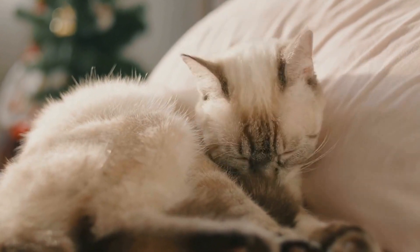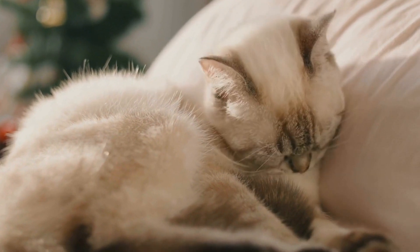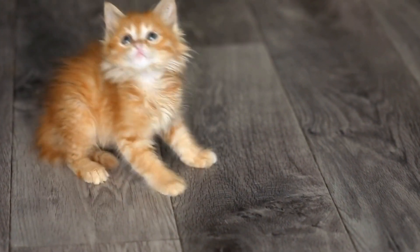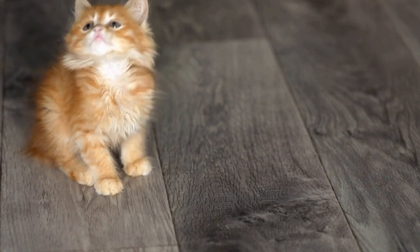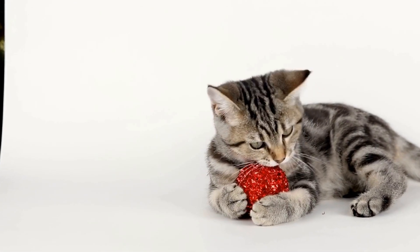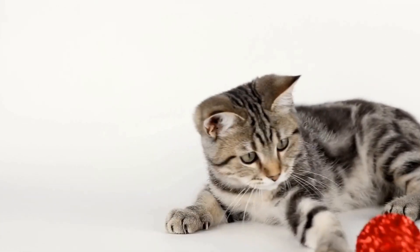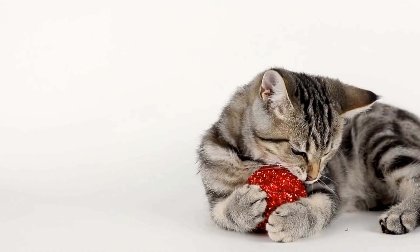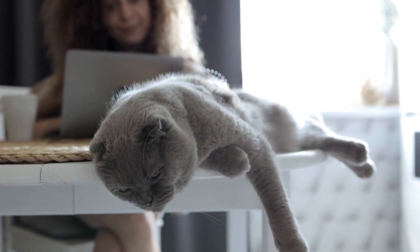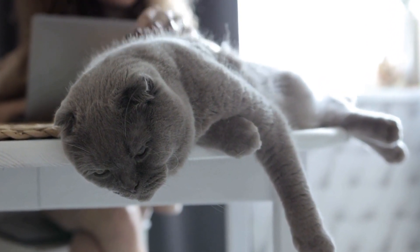Cats are known for many things, from their independent nature to their adorable purrs. One characteristic of these fascinating creatures that often goes unnoticed is their incredible sense of balance. Unlike humans who rely on their inner ear for balance, cats have a unique combination of factors that contribute to their exceptional equilibrium. From their paws to their tail, every aspect of a cat's body plays a crucial role in maintaining their remarkable stability.